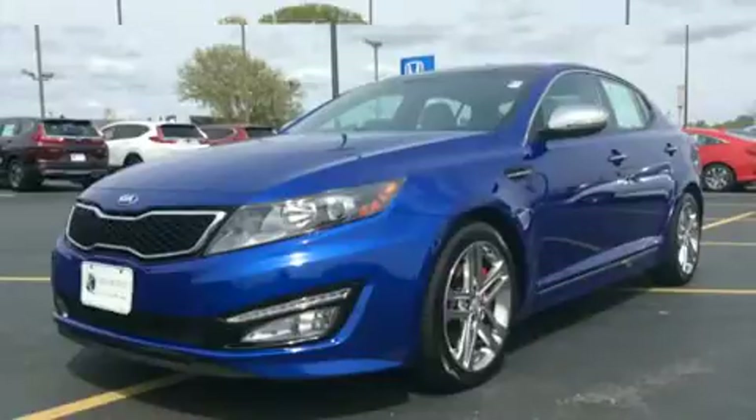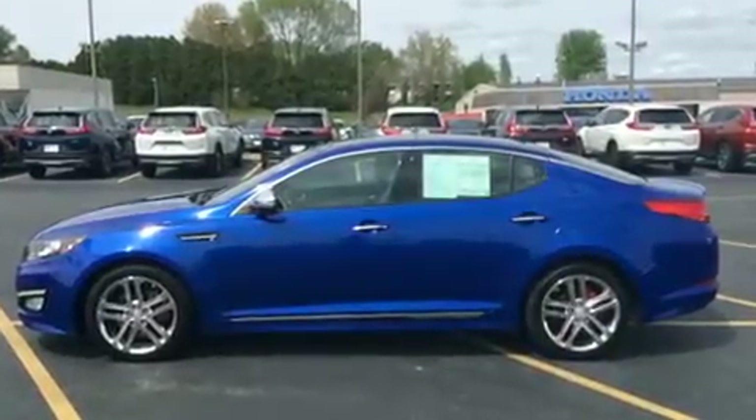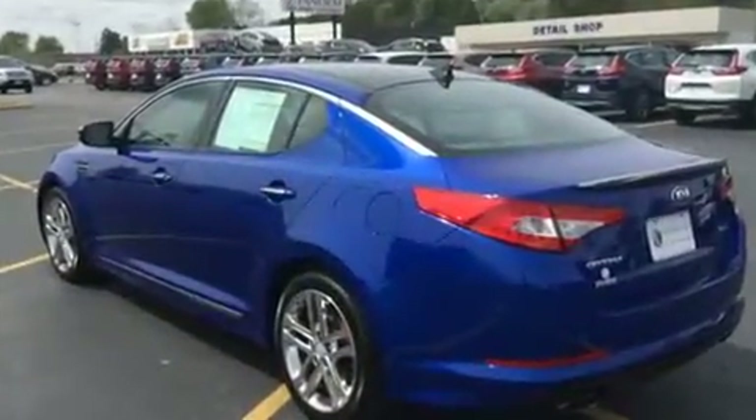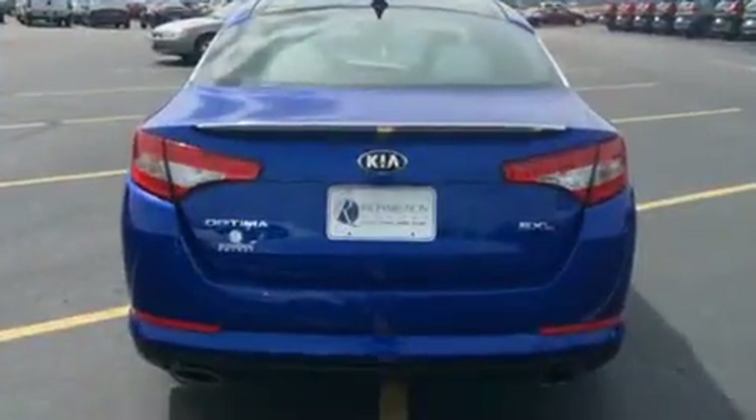Under the hood, you'll find a four-cylinder engine with more than 200 horsepower, providing a smooth and predictable driving experience. The engine breathes better thanks to a turbocharger, improving both performance and economy.